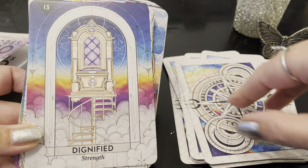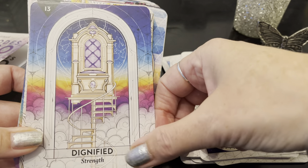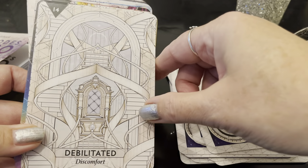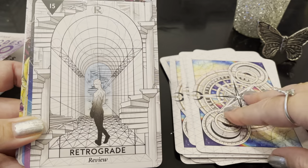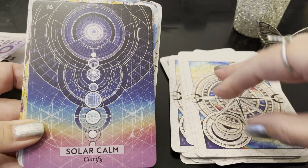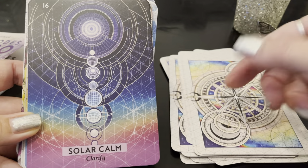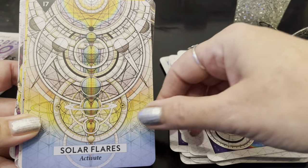Dignified Strength — oh, how beautiful is that card! Debilitated Discomfort — these cards are so interesting. Retrograde: Review. Solar Calm: Clarify — how beautiful, I love these cards; I wasn't expecting those. Solar Flares: Activate.